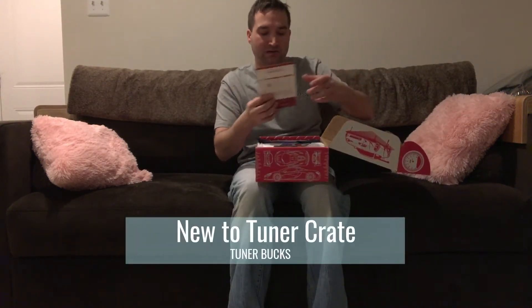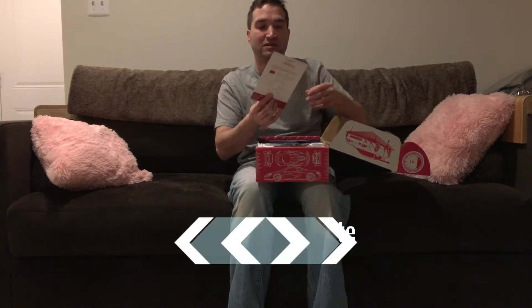They have a card explaining how to earn and redeem Tuner Bucks. For every month that you get a box, you get points — Tuner Bucks — towards discounts of different kinds. You can get 50% off, 10% off, 25% off, and so on. You also earn points by sharing on Facebook, YouTube, or Twitter.